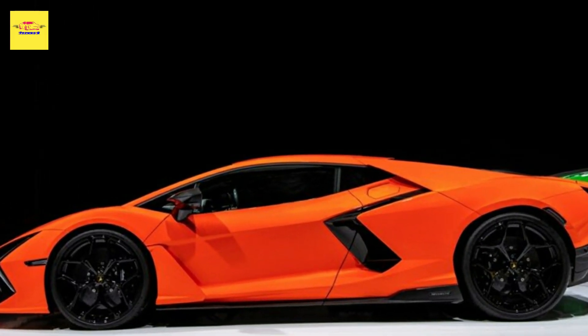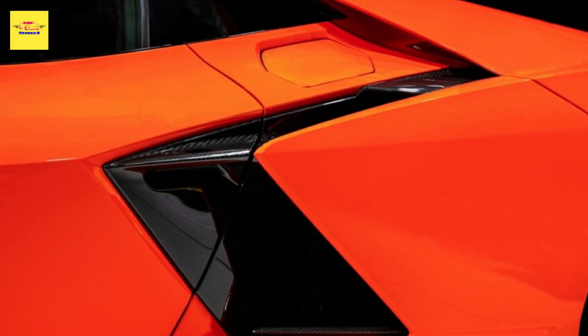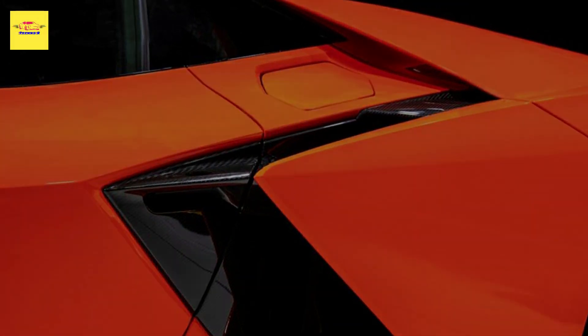Lamborghini has also set up an Ad Personam room at the show, where it is showcasing a Urus Sess finished in a color of purple dubbed Viola Mitra.